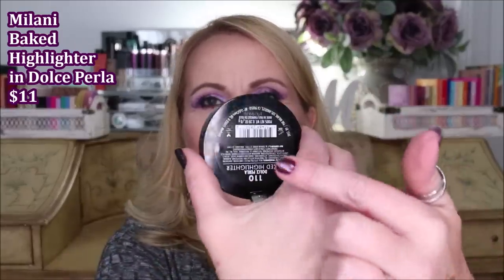Another no from Milani is their brand new baked highlighters. I had such high hopes because I love their baked blushes. But this is the chalkiest mess as a highlighter — you'd think looking at it that it would give you a lot of pretty highlight, but it doesn't. It just made me look drier, added texture, and even after two coats there's hardly any highlight there at all.